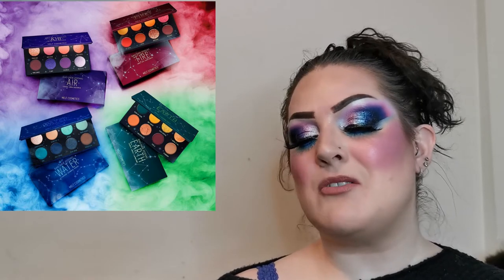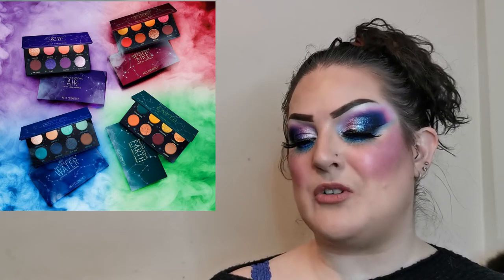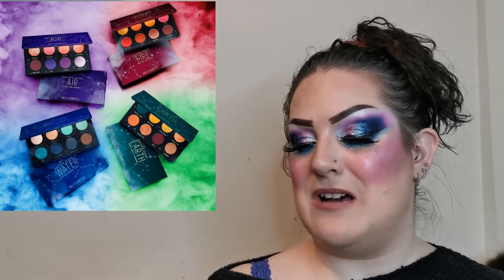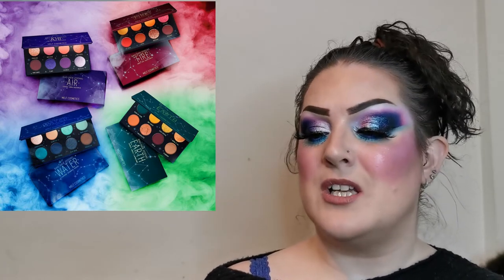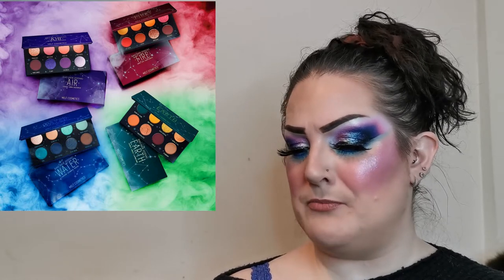Melt Cosmetics have revealed their Bad Side Zodiac mini eyeshadow palettes, part of the Bad Side Zodiac collection. There are four mini palettes with an array of creamy mattes and metallic shimmers, inspired by the negative traits of the four elements of the zodiac. I'm a Scorpio — a water sign. I love the look of all of them; I think they've done a great job with the color stories. Prices are just listed as coming soon.